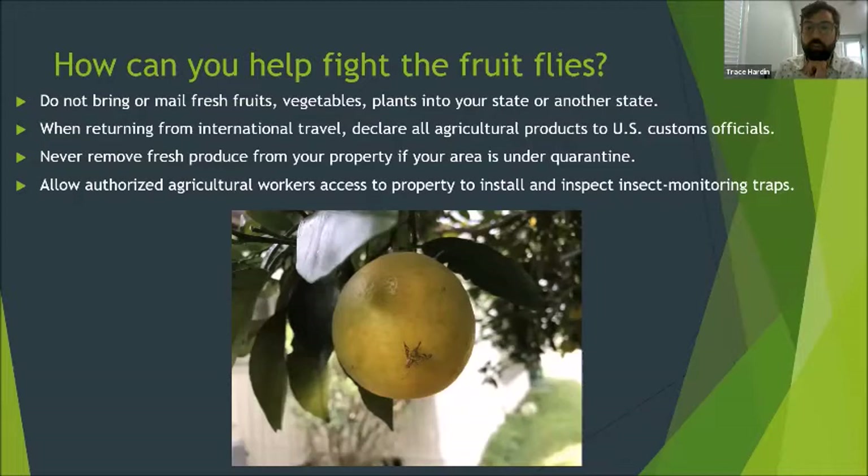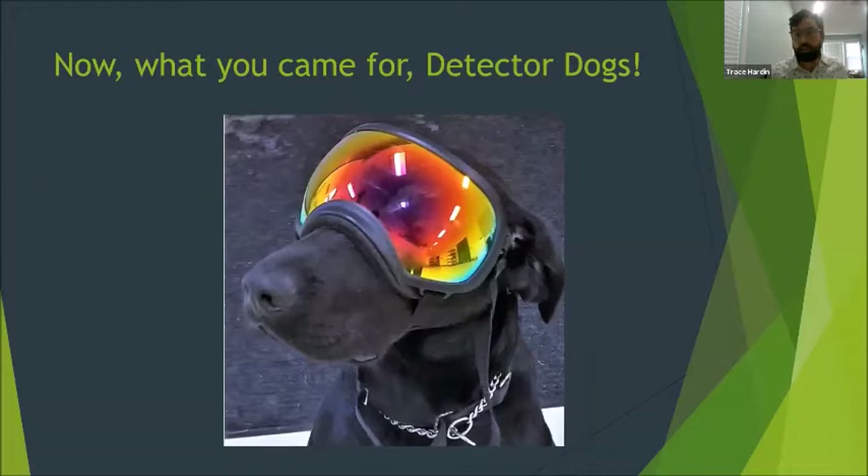In North Carolina, the risk of exotic fruit flies is low because of cold winters. However, it's still important not to move fruits and vegetables over state and country borders. Do not bring or mail fresh fruits, vegetables, or plants into your state or another state unless agricultural inspectors clear them first. When returning from international travel, declare all agricultural products to US customs officials and never remove fresh produce from your property if your area is under quarantine. Always allow authorized agricultural workers access to your property to install and inspect insect collecting traps.